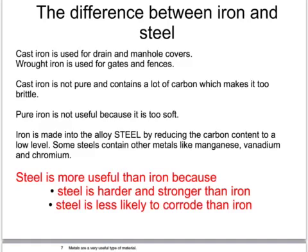The problem with iron is that it's too brittle as it comes out of the furnace, and if purified completely to make pure iron, it's too soft for most uses. So most iron is made into steel by reducing the carbon content in a steelworks. Steel is an alloy of iron with a very small amount of carbon, and often other metals such as vanadium or manganese. When made into stainless steel, it contains chromium. Steel is more useful than iron because it is much harder, stronger, and less likely to corrode.